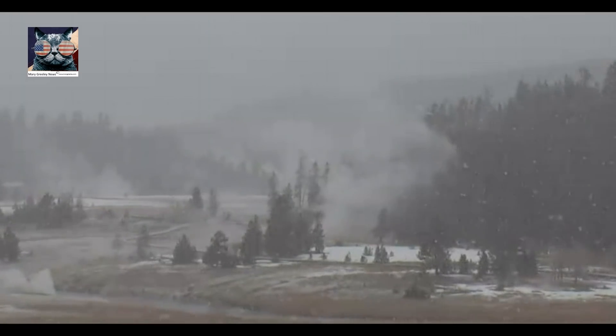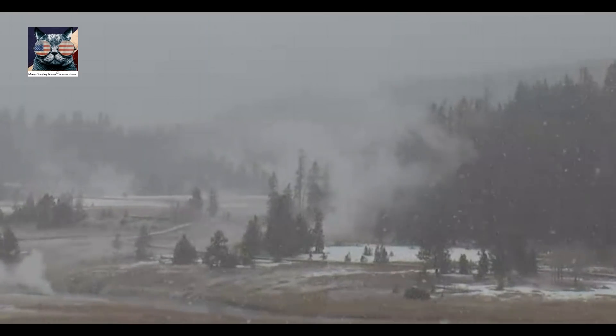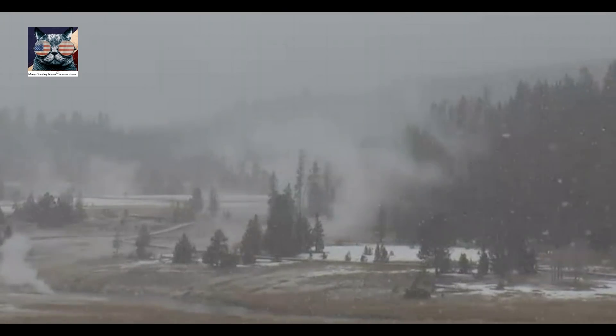Hi everyone, I'm Mary with Mary Greeley News. Thank you for joining me. As you can see, it's snowing at Yellowstone.